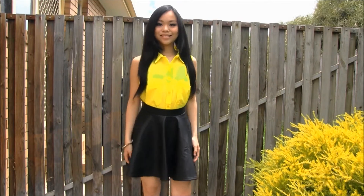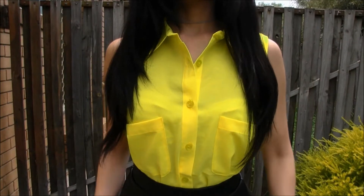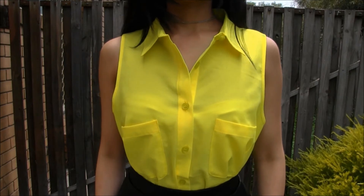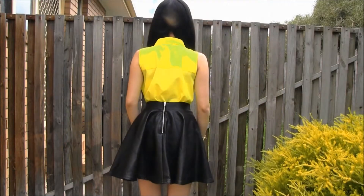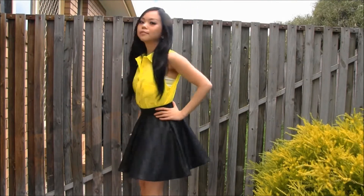The first outfit is this sleeveless colour shirt. And because it is pretty transparent, I've paired it with a bandeau top underneath. Here I've paired the top with a leather skater skirt which is really in this season.